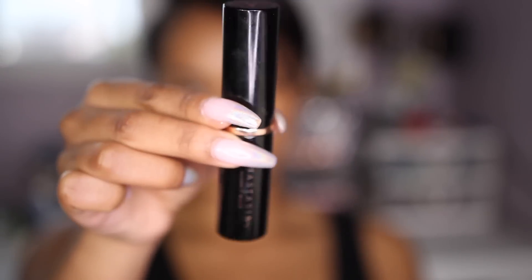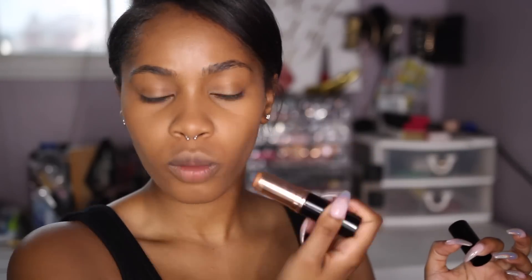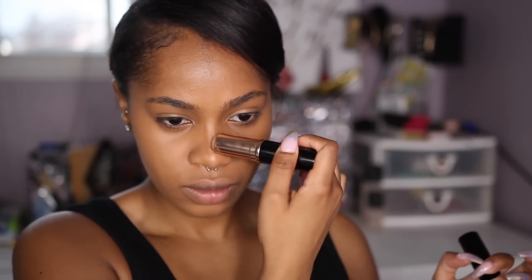I'm going to go ahead and cream contour my face with the Anastasia Foundation Stick in Chestnut. I actually really, really like using these to contour. I don't want to say it's better than using it as a foundation stick — I don't think I have my true color in these — but as for contouring, I think you guys should all try contouring with these. They have a pretty good shade range, so I'm pretty sure you can find your contour shade. It's just so creamy and I love how easy it is to blend out.